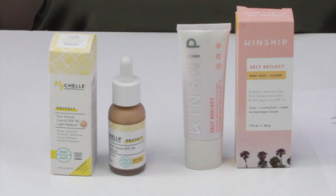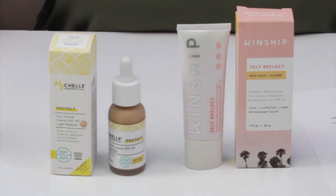Two really great tinted sunscreens, so let me get right to it. In terms of alcohol, both of these products are free from denatured or drying types of alcohol. The Kinship has a slight vanilla scent from vanilla, which is not an irritating form of fragrance — it can actually be a beneficial ingredient. The MyShell is fragrance-free. Overall I considered that a tie, and they're both manufactured in the U.S.